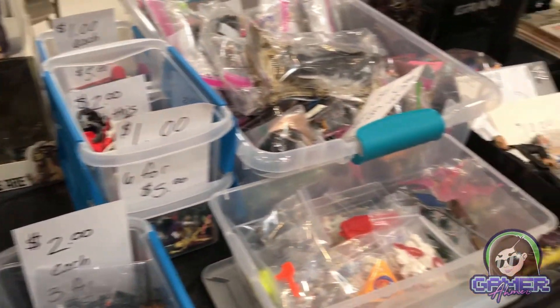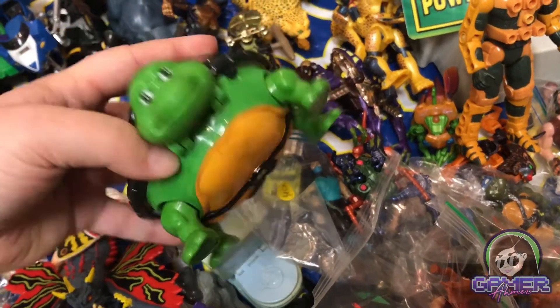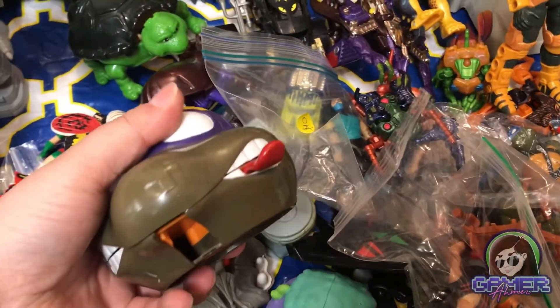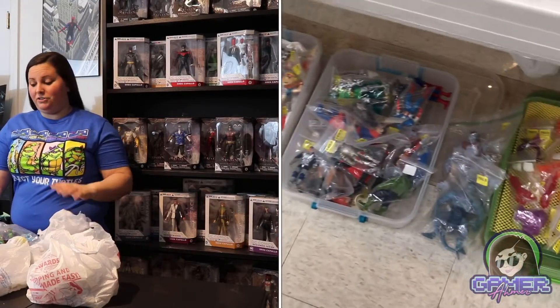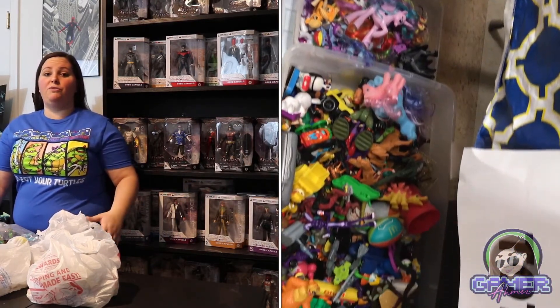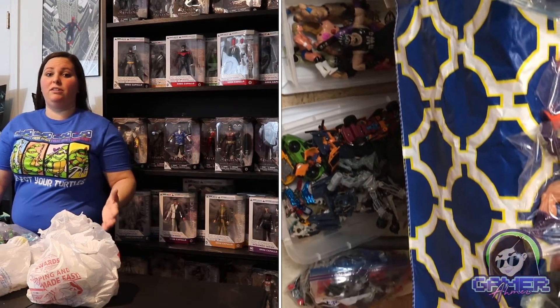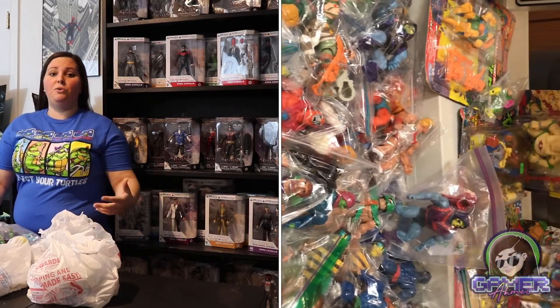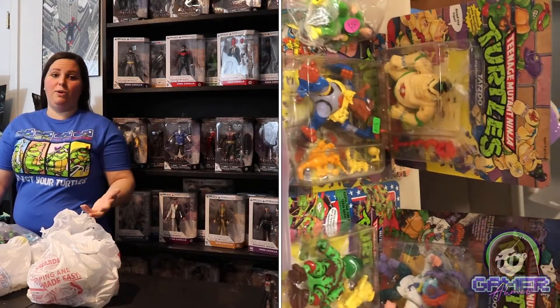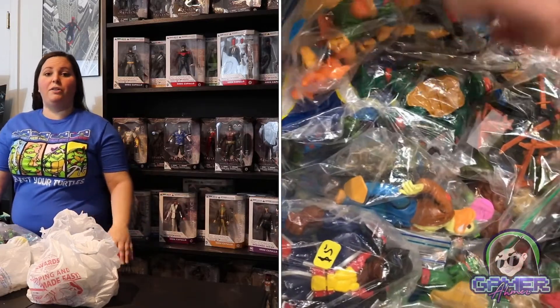It was really neat seeing everything together — they had all kinds of Transformers, Masters of the Universe, and just so many different sweet toys. Some were very expensive, others were really cheap, but I definitely made out with some pretty sweet items. I was looking for vintage Teenage Mutant Ninja Turtle toys. I did see some of the new NECA releases and tons of horror toys as well, but I did find quite a few TMNT toys and a couple other items.